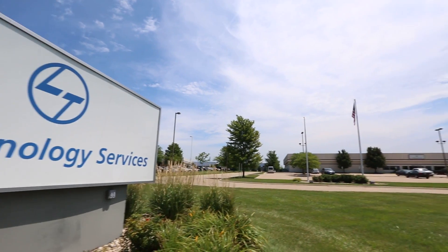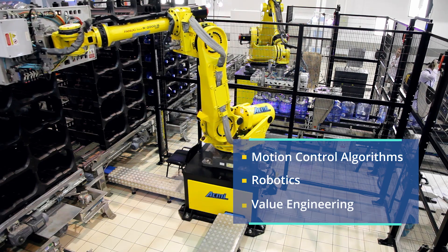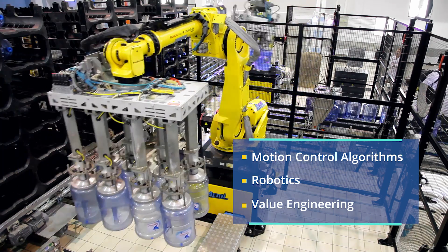At L&T Technology Services, our specialist teams in motion control algorithms, robotics, and value engineering help turn your digital vision into reality.